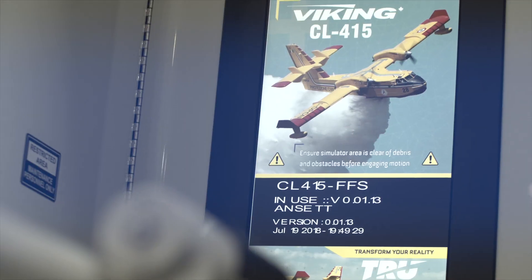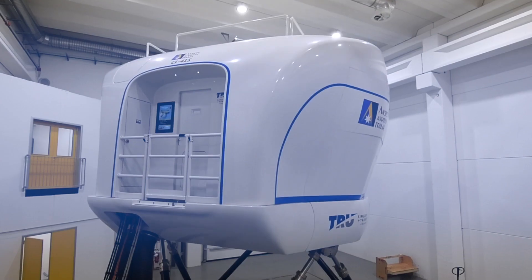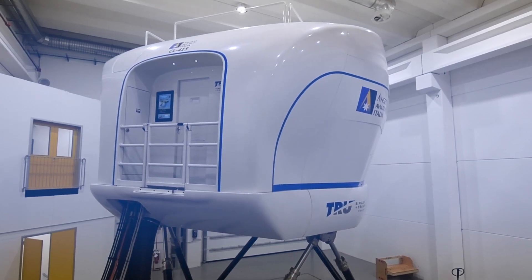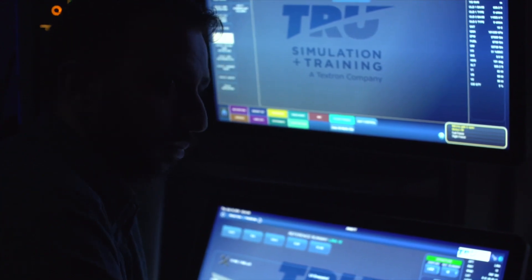Introducing the CL-415 Full Flight Simulator. Developed in partnership with Onset Aviation, the first training device of its kind in the world, the CL-415 is the result of True's proven expertise in training for aquatic-capable aircraft.